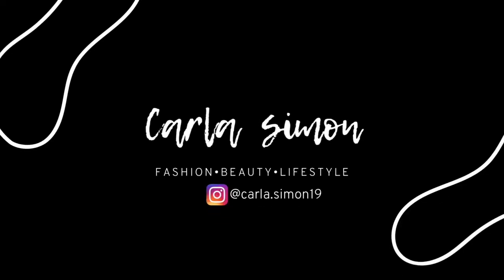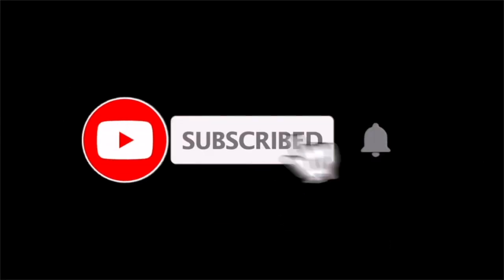Hello everyone and welcome back to my channel. In today's video I have a Zara haul. If you're new to my channel, welcome — my name is Carla and on this channel I share videos on fashion, beauty, and lifestyle. If you enjoy these kinds of videos please subscribe down below.